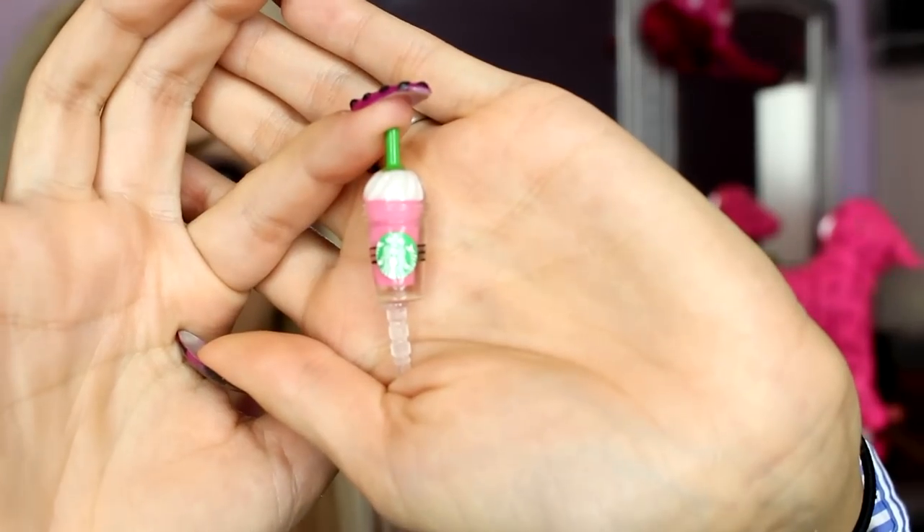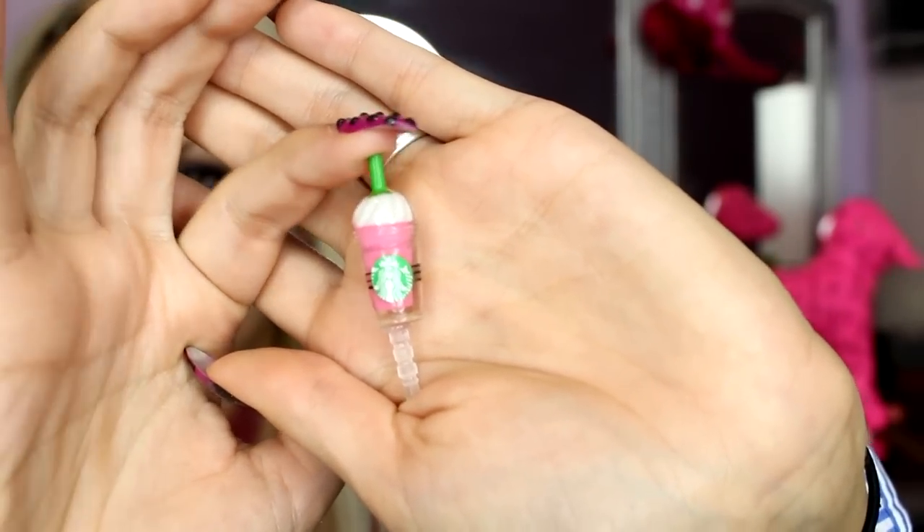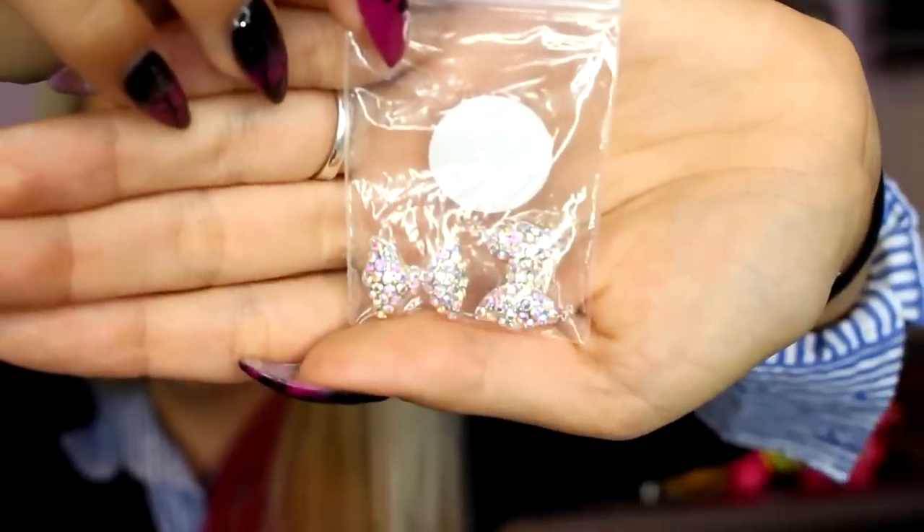I just had to get one more of these — it's a little Starbucks frap charm and you just stick it in the headphone slot. A lot of people loved these when I showed them in my PO box haul and I had no information on them, so now you can go to Shop Miss A and get them for $1, and you can choose your color for the frap. Then I got these nail art pieces — rhinestone bows — I'm going to get my nail lady to put these on my nails. They are just super rhinestoned-out bows.